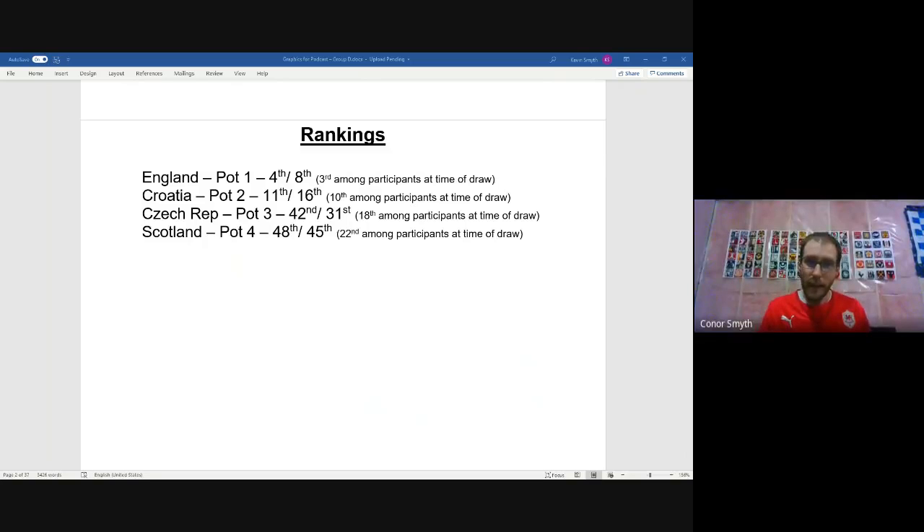Czech Republic are ranked 42nd by FIFA but 31st by ELO — several places higher. There's a 30-team gap between Croatia and Czech Republic in FIFA rankings, but that gap is cut in half in ELO. Czech Republic broke the top 20 in FIFA in June 2015 but have been in the 40s in FIFA and 30s in ELO for most of the past three or four years. Their high point was reaching second in FIFA rankings heading into the 2006 World Cup.